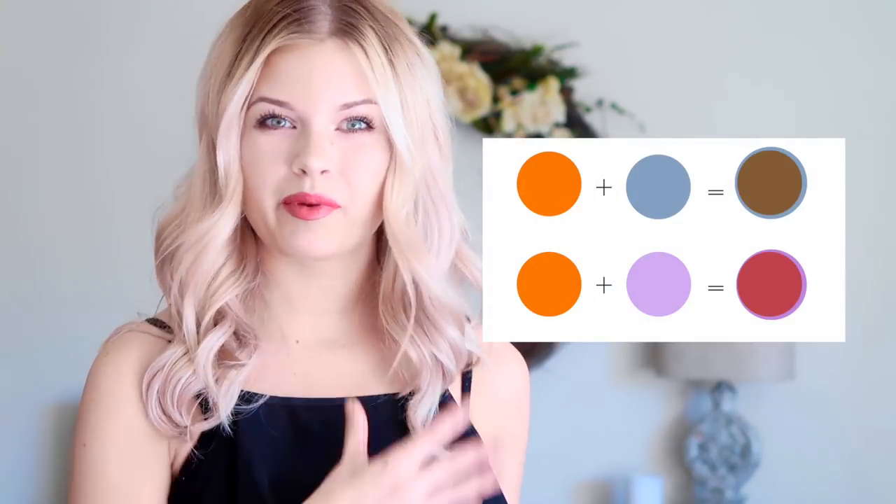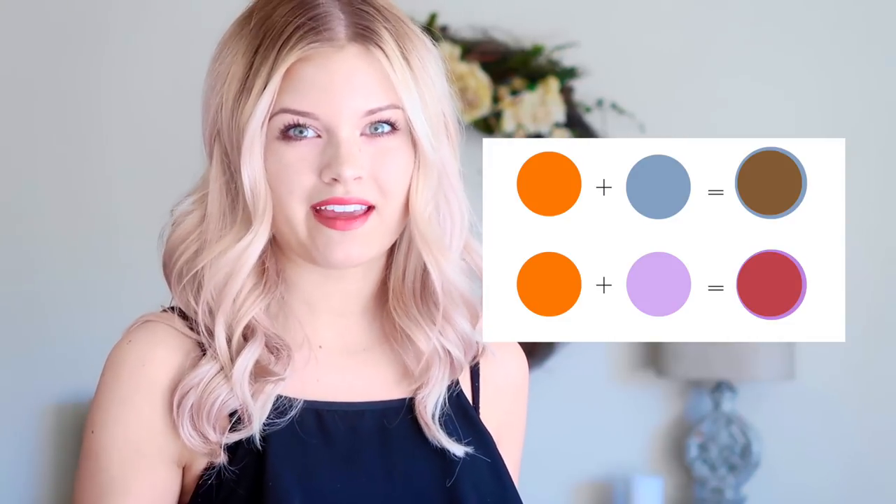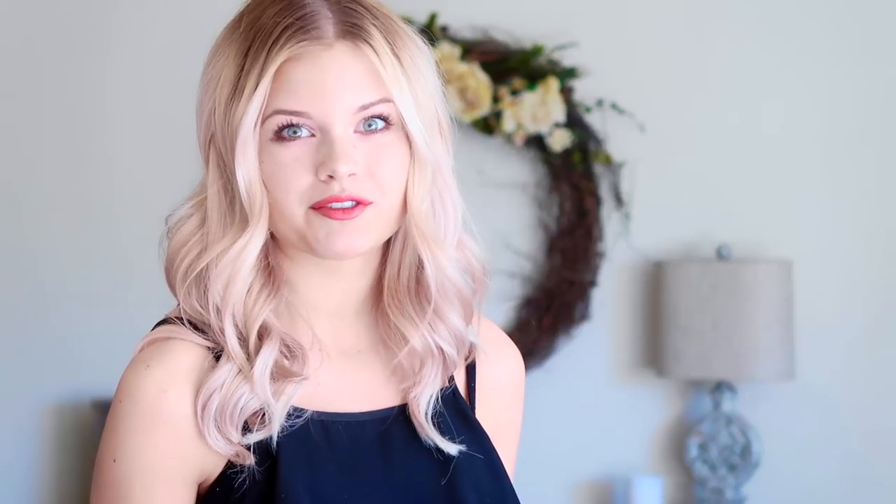What if you get the level right but the tone is wrong? I have seen a lot of violet toners be put on top of orange hair and it can almost make it look worse. Here's why: orange is red and yellow, and violet is blue and red. So when you put violet on top of orange hair you're giving it the blue that it needs, but you're also giving it an extra dose of red. You've got red coming in from both sides — the hair is giving you red and you're giving red back to the hair. So the end result will have a rosy undertone.